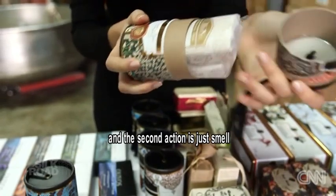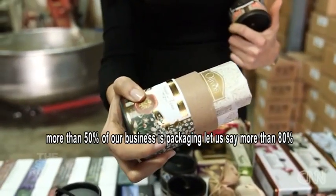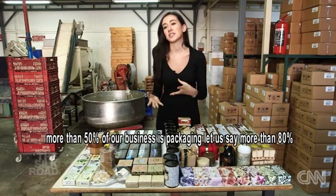And then the second action, they just smell. More than 50% of our business is packaging — let's say 80%.